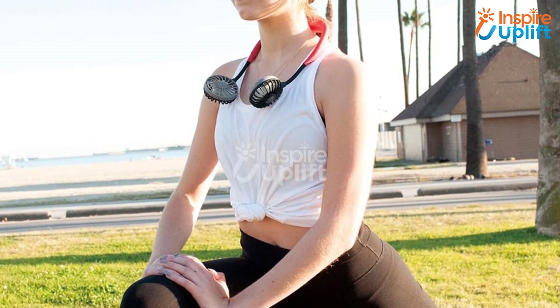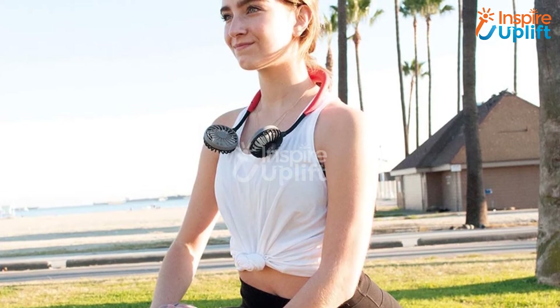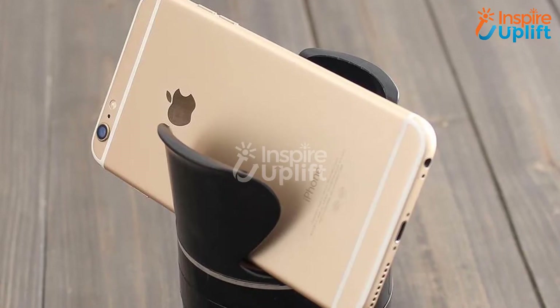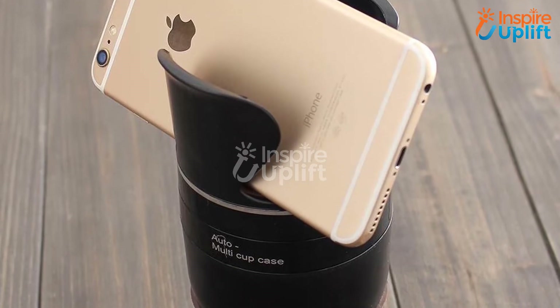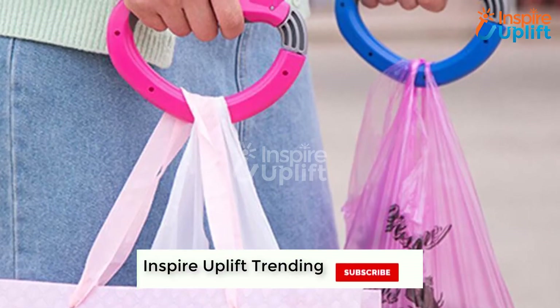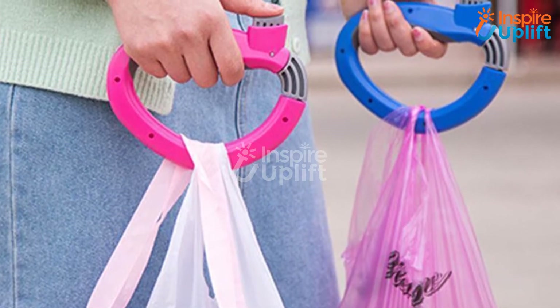Hello guys, in this video we will present 10 insanely cool gadgets that you can find within $40. The products are combined keeping usability, uniqueness, affordability, and quality in mind. You can check the links given in the description box for more details. Before moving on, subscribe to our channel and hit the bell icon for the latest video updates.